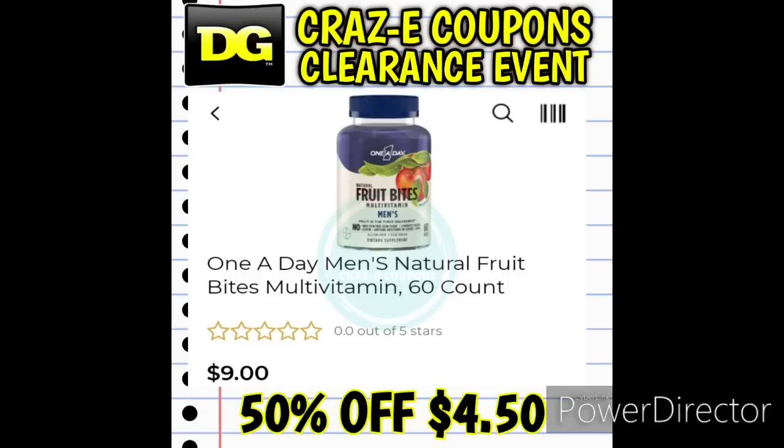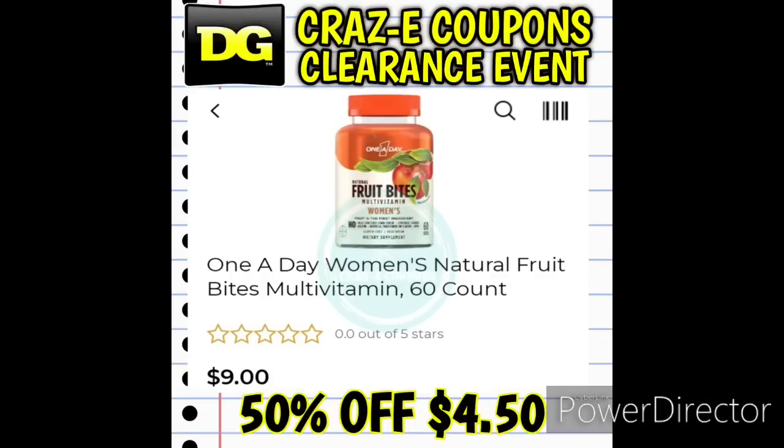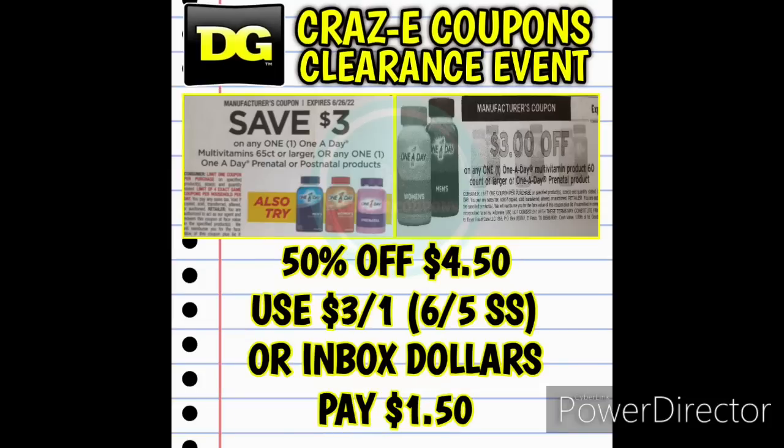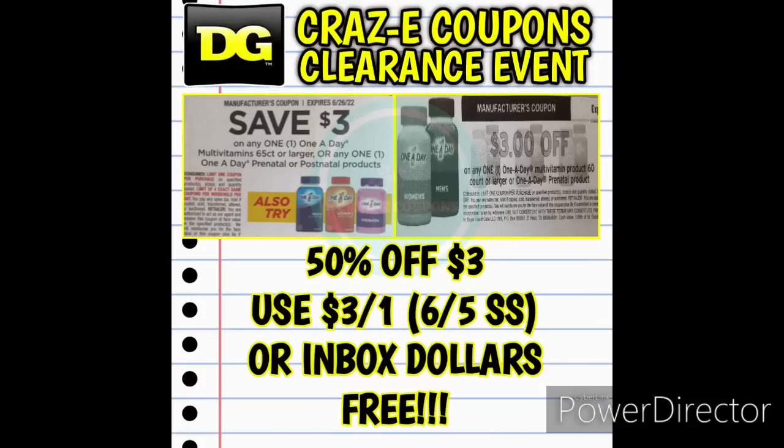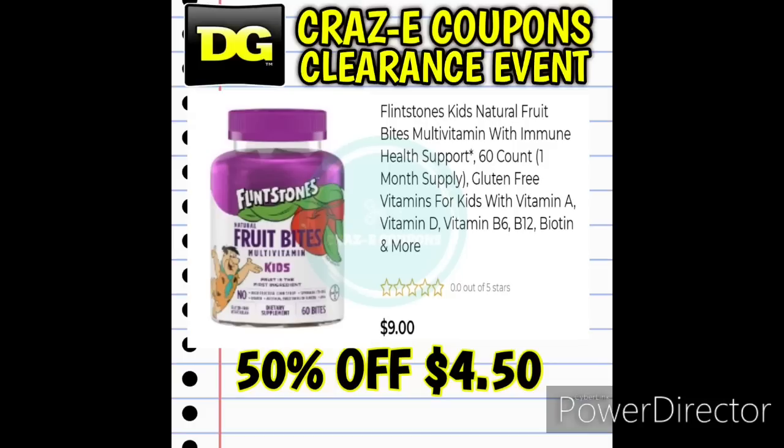Next up, some One A Day vitamins. We have the One A Day Multivitamin Gummies 60-count — men's or women's — both priced at $4.50 starting Friday. We have a $3 off one insert coupon from the June 5th Smart Source, or a $3 off one printable coupon on Inbox Dollars — use either and you'll pay $1.50. Also included are the One A Day Adult Immunity Support Gummies 70-count at $3.00 — use that same $3 off one coupon and that makes it completely free.